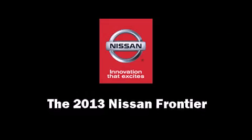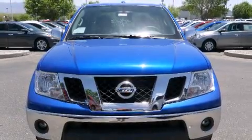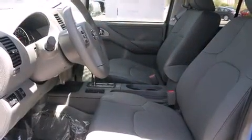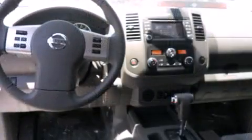Take command of the road in the 2013 Nissan Frontier. This four-door, five-passenger truck offers the latest in technological innovation and style. Under the hood, you'll find a six-cylinder engine with more than 250 horsepower, providing a smooth and predictable driving experience.